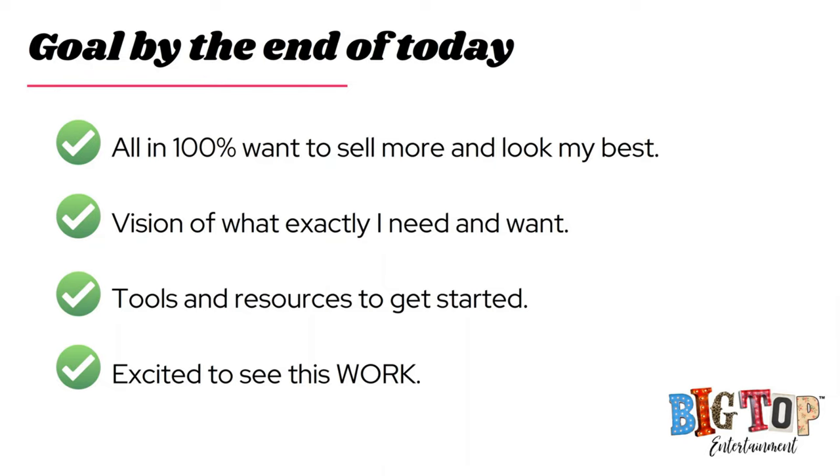I want you to have a vision of exactly what you need and want to do with your display, and I want you to have the tools and resources to get started. I'm going to be dropping several links — they are printed in this presentation. Once we have this up on the website for replay, there will also be the slide deck PDF so you can reference all the links. Look for it on the blog.